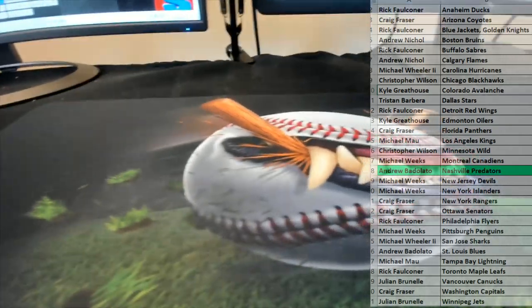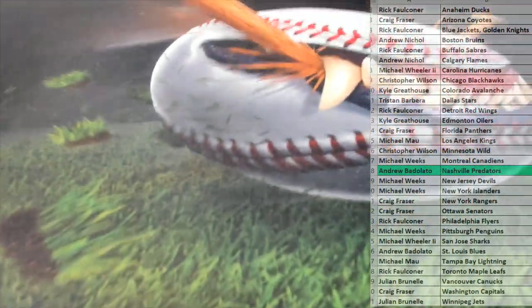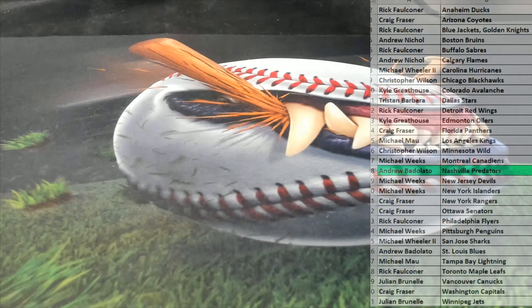Thank you, sir. Alright, very good guys. That is a Fanatics Authentic Hockey Jersey. Let's do some more. Thanks everybody for joining. That was number 106.